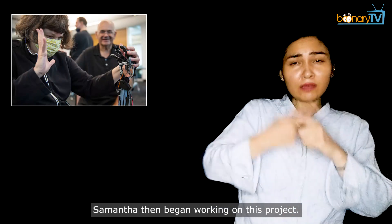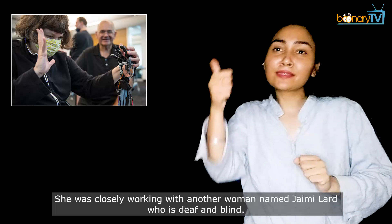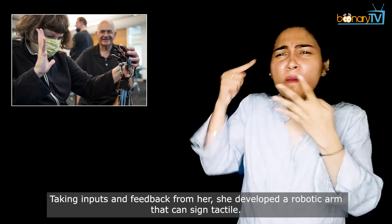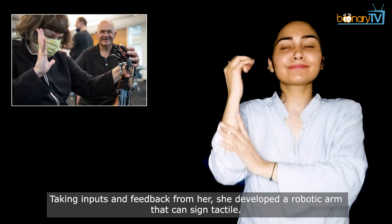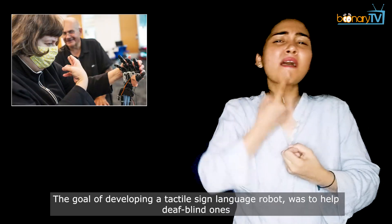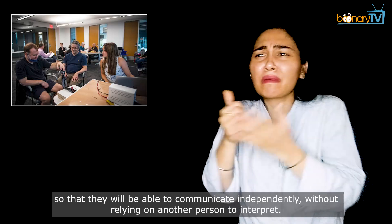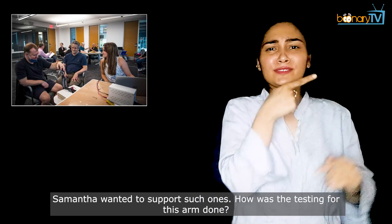Samantha began working on this project, closely working with another woman named Jamie Ludd, who is deaf and blind. Taking inputs and feedback from her, she developed a robotic arm that can sign tactile. The goal was to help deaf-blind ones so that they will be able to communicate independently without relying on another person to interpret. Samantha wanted to support such ones.